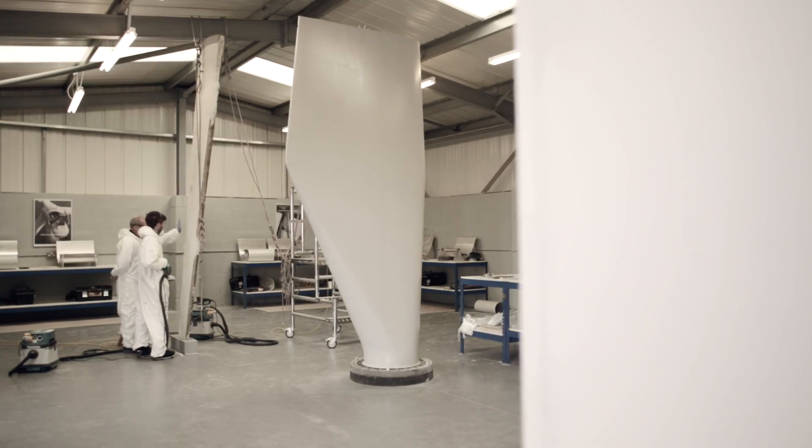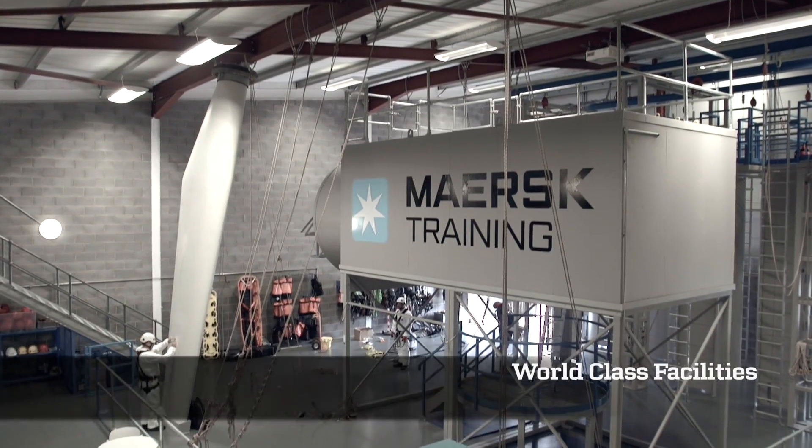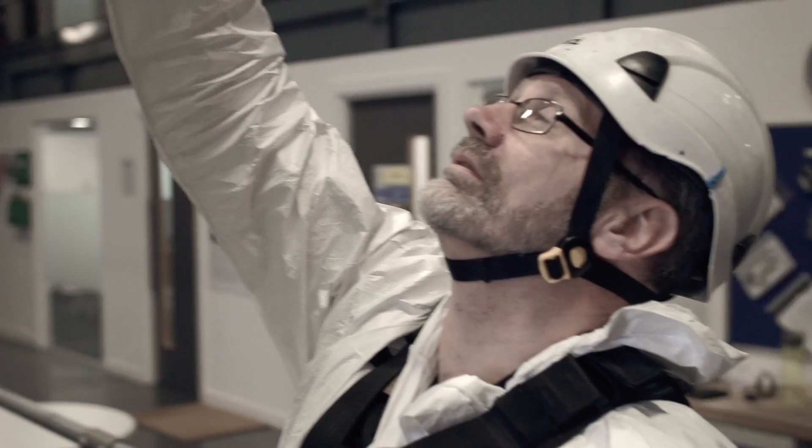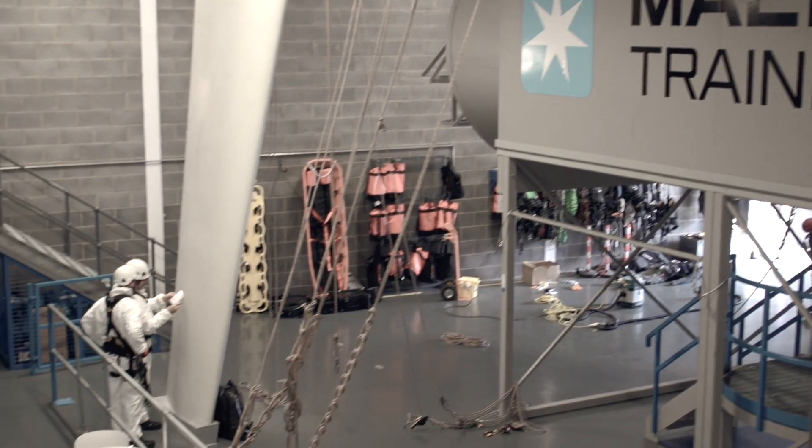Maersk Training have created purpose-built rotor blade labs, workshops and simulated real working environments to ensure that students receive the very best tuition in wind turbine blade inspection and repair techniques.